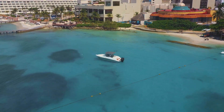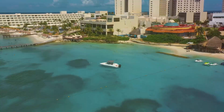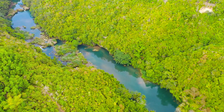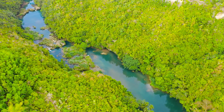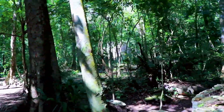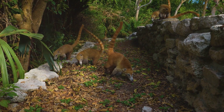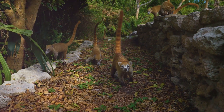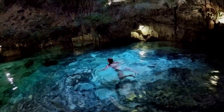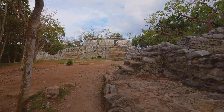Cancun is also home to some of the most fascinating ecological parks — gems of nature nestled amidst the vibrant city, a testament to the rich biodiversity of the region. Our first stop is Xcaret, a park that's as enchanting as its name. Spanning over 200 acres, this ecological wonderland is a patchwork of lush jungles, crystalline rivers, and pristine beaches. Here you can swim in underground rivers, visit a butterfly pavilion, or simply bask in the glory of the natural surroundings. Xcaret is also a wildlife sanctuary, home to jaguars, monkeys, flamingos, and more. Interestingly, Xcaret translates to 'small inlet' in Mayan, a nod to its cultural roots.